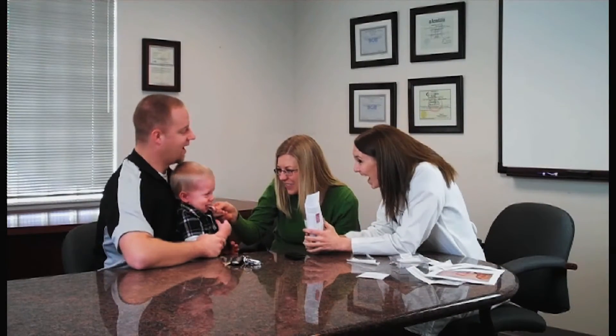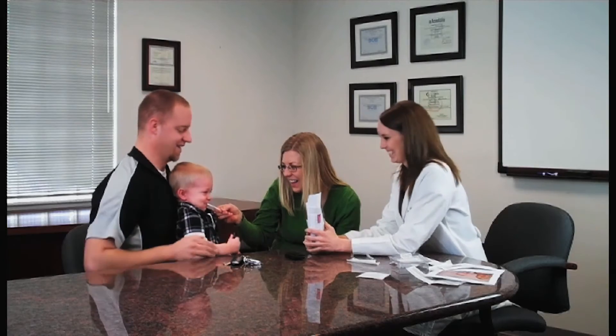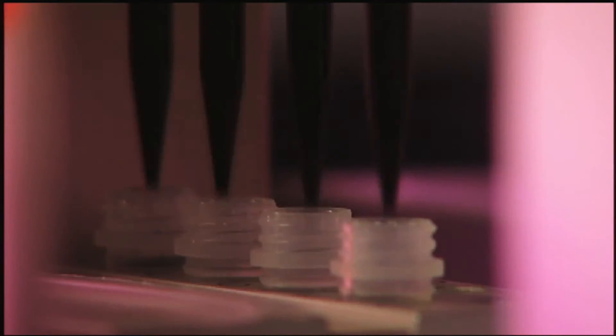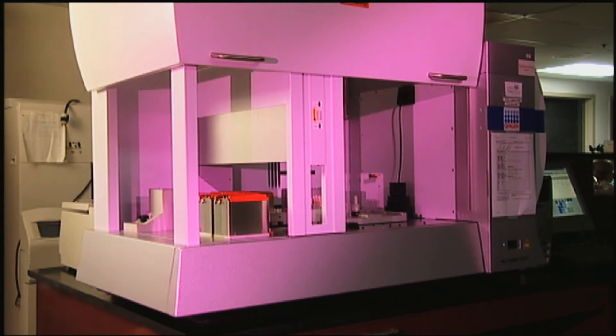Use a simple cheek swab to collect the DNA samples. Then the collector sends us the samples and paperwork, and once we receive them, we provide results in just two working days.